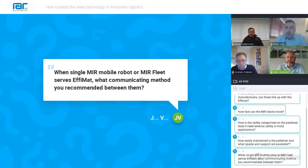The next question is: when a single MIR mobile robot or MIR fleet serves an EFEMAT, what communication method would you recommend between them? If a single MIR robot is accessing the EFEMAT it could just use a sensor system, but we also work in conjunction with a third-party software company that can set up a full communication suite between your MIR robots and the EFEMAT.